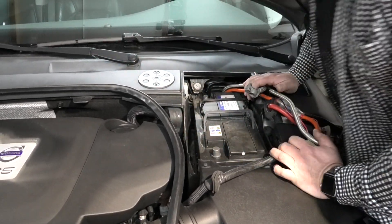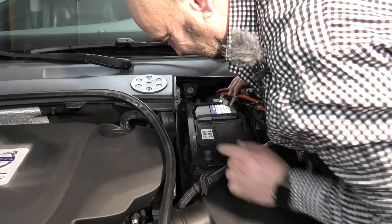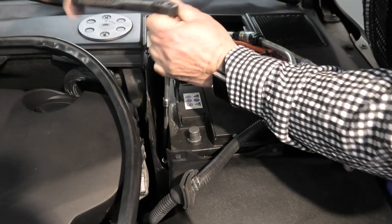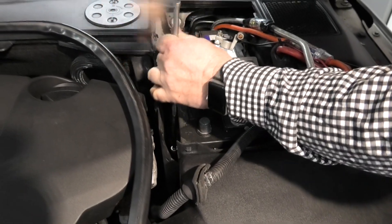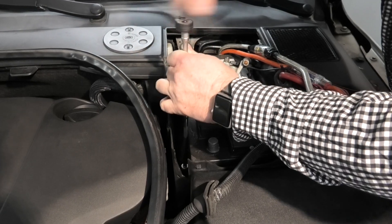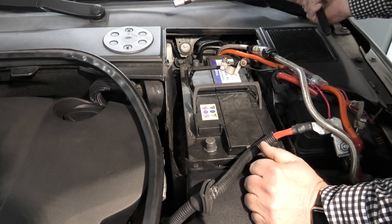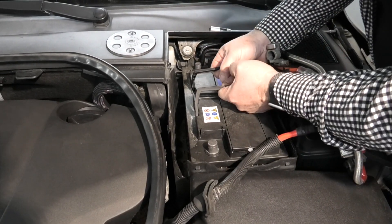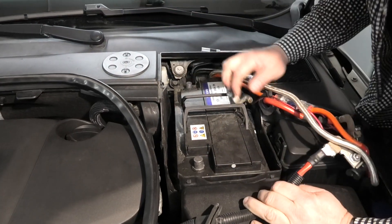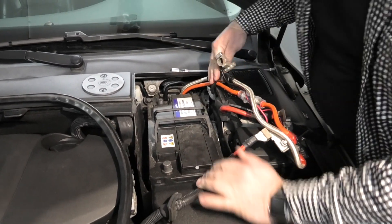Det gäller inte bara att få loss slattar — jag måste ju ha fastspänning. Den sitter spänd här nere och det är en lång bult. Det går runt, det går runt. Det är tungt. Man måste få den ur vägen.